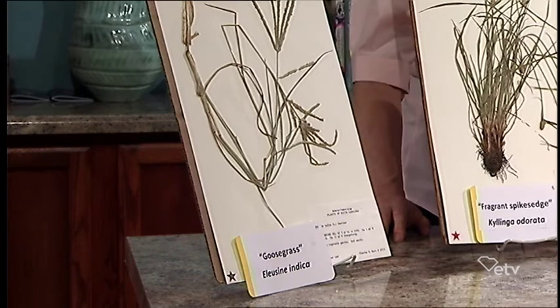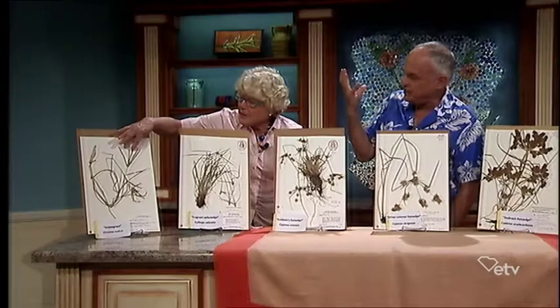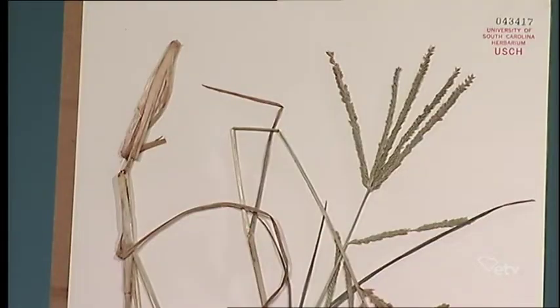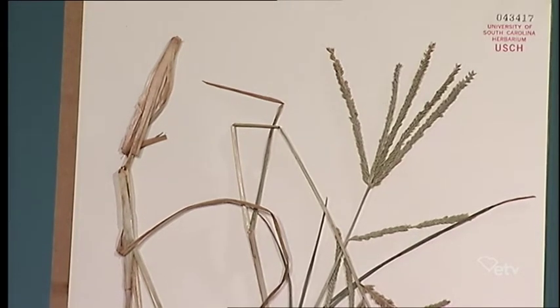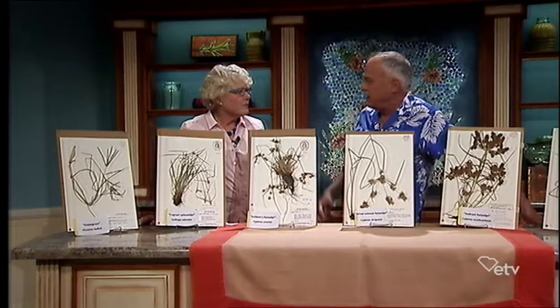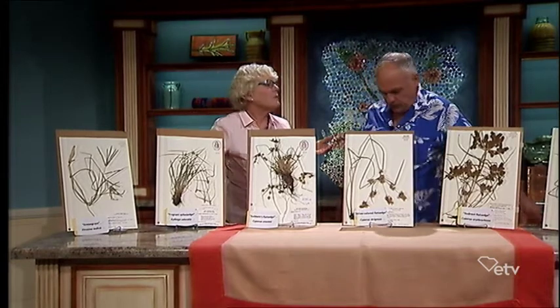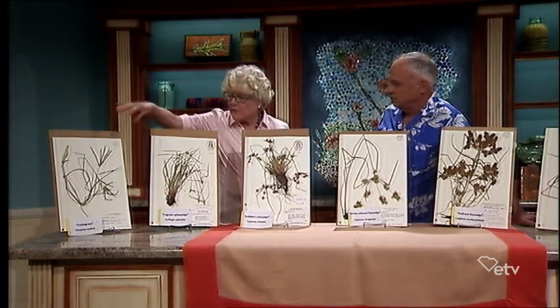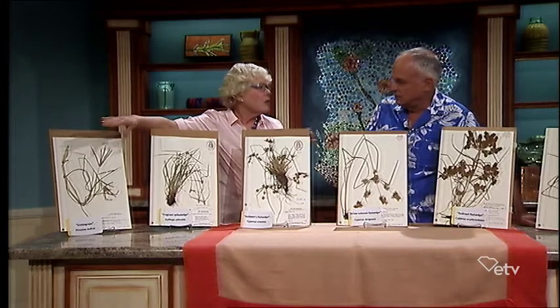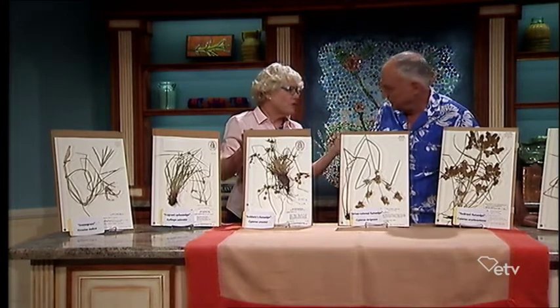That last one is actually a trick question — it's not a sedge at all, it's a grass, goose grass, but it sort of looks like a sedge because it makes flowers in spiky-looking branches that somewhat resemble nutsedges. It's very common in backyards, roadsides, and agricultural settings. It's important to know what you have because a grass would be treated with a different herbicide than a sedge.